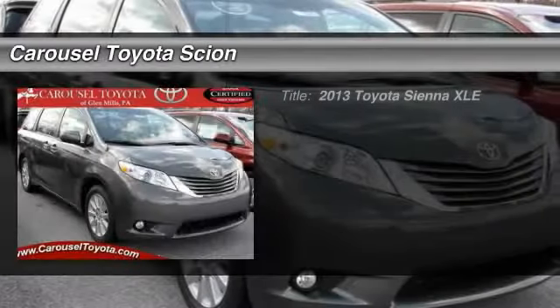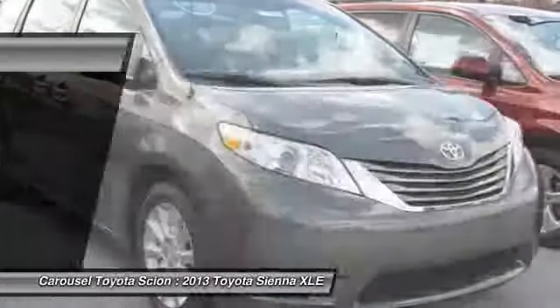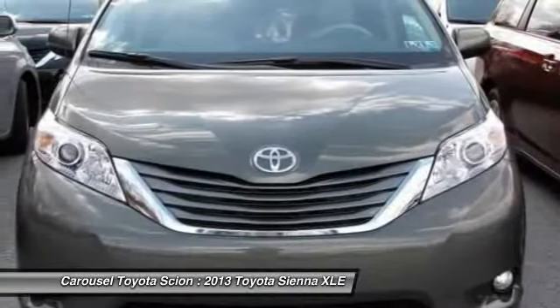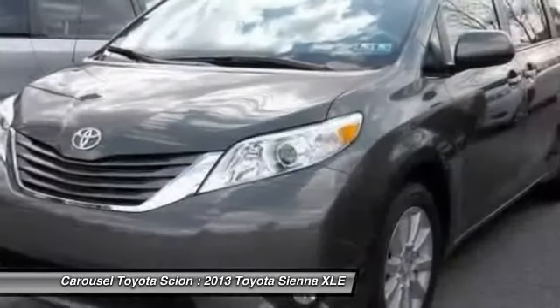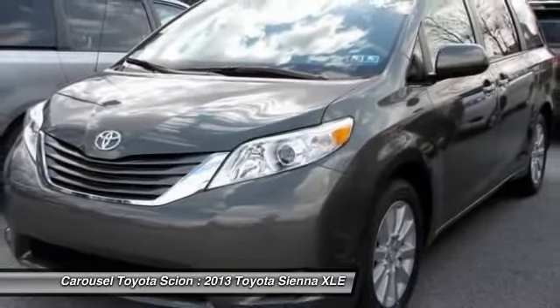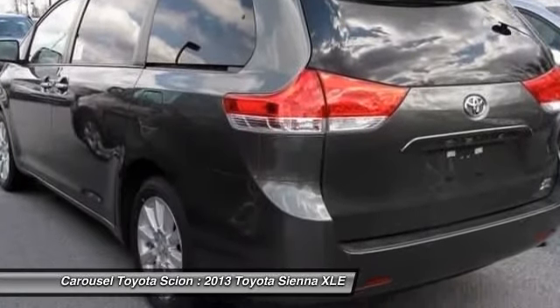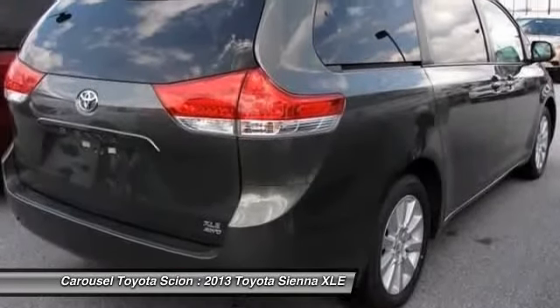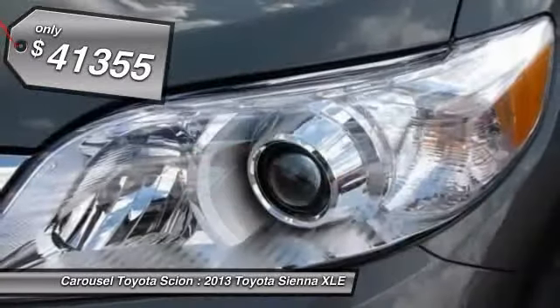The 2013 Toyota Sienna. Sienna offers excellent overall quality and long-term dependability, making it a hassle-free vehicle to drive day in and day out, while contributing to peace of mind on long road trips. Add a refined and fuel-efficient V6 engine, a smooth ride, and upscale interior accommodations to the mix, and it's easy to see that Sienna is built with the whole family in mind and is priced below $45,000.